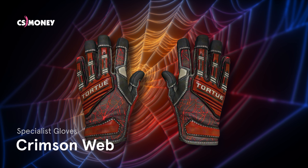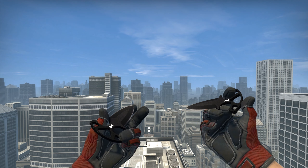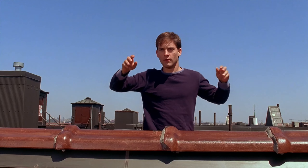Specialist Gloves Crimson Web. Of course, we should start with Crimson Web. The gloves not only look stylish, but they will also set the right vibe for the entire loadout. You can hardly imagine better web shooters.